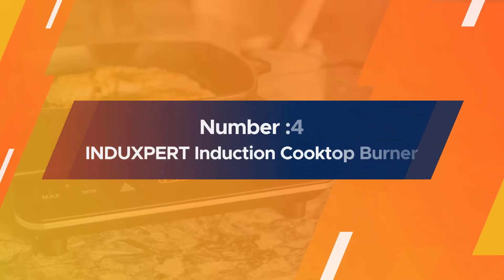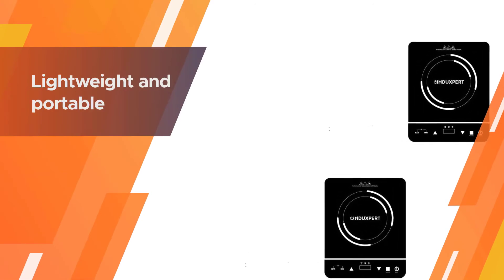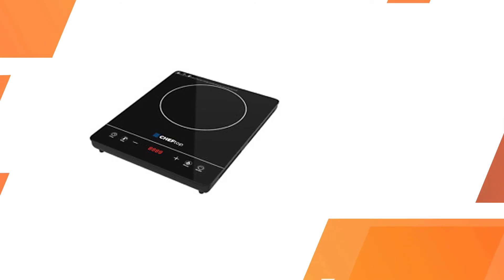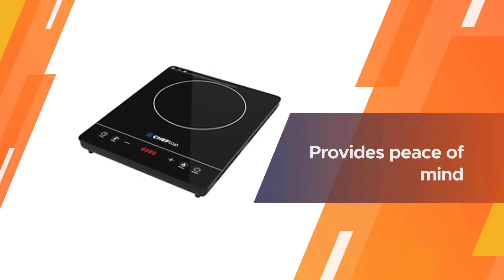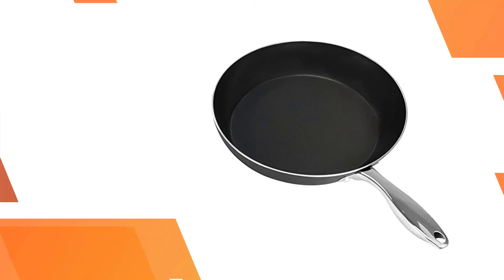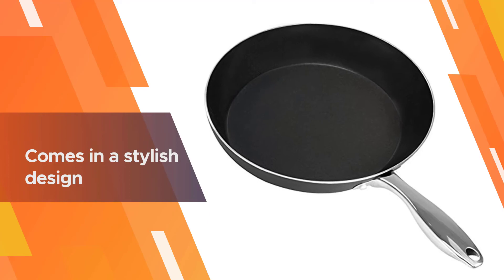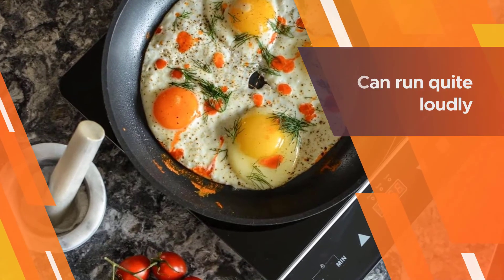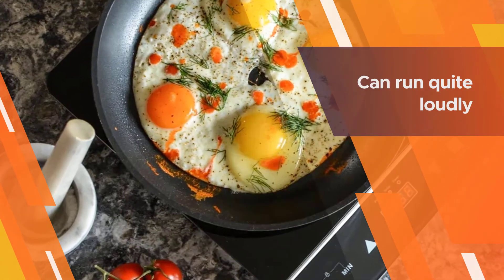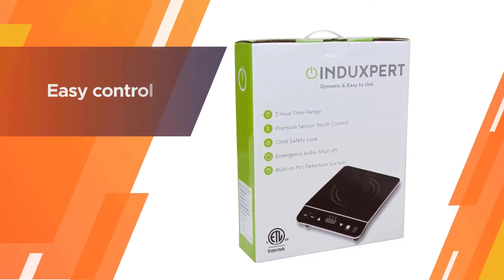Number four: the INDUXPERT induction cooktop burner. The INDUXPERT is lightweight and portable and benefits from the additional safety feature of a child lock. If you have young children who might be able to reach countertops, this feature provides peace of mind that they won't accidentally turn the unit on and injure themselves. The INDUXPERT comes in a stylish design with sensor touch control for complete ease of use.